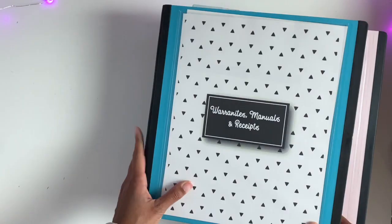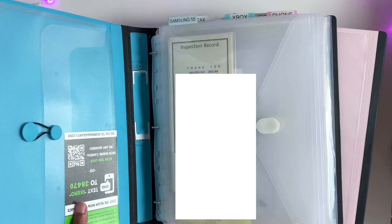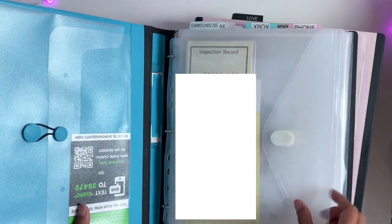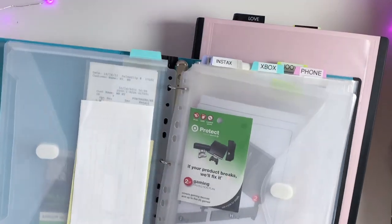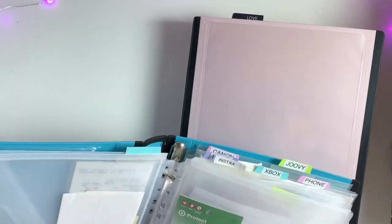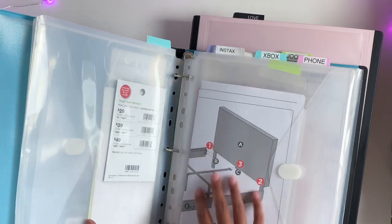For warranties, manuals, and receipts — these are for big item purchases. I've been using these envelopes I got from Amazon. They were really affordable, they fit in the binder, and they have a Velcro so things stay inside. I put tabs on some of them. So we have sections for our phones, the Xbox, my label maker, my camera, and I also put in our instructions for our bed and stuff.